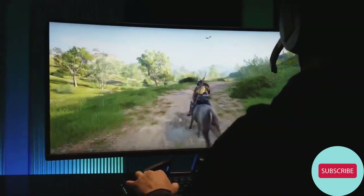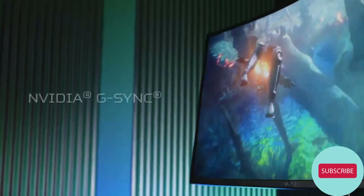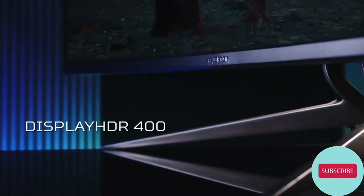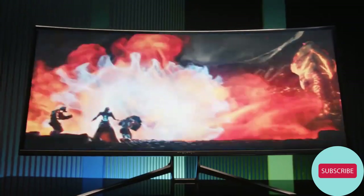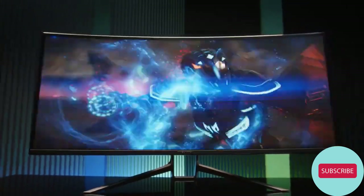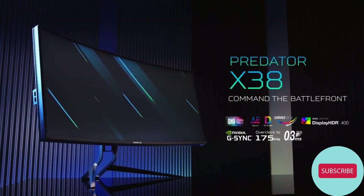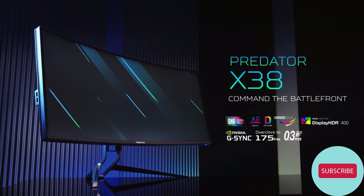To make sure those frames look as pristine as possible, NVIDIA G-SYNC keeps framerate locked to the output of your GPU, while DisplayHDR 400 certification allows you to enjoy HDR content in or outside of gaming. So if you're looking to go all-out, it's time to introduce the monumental X38 to your game setup.